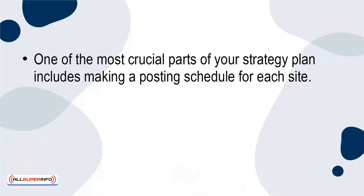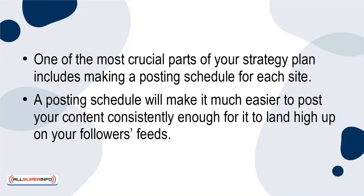One of the most crucial parts of your strategy plan includes making a posting schedule for each site. A posting schedule will make it much easier to post your content consistently enough for it to land high up on your followers' feeds.